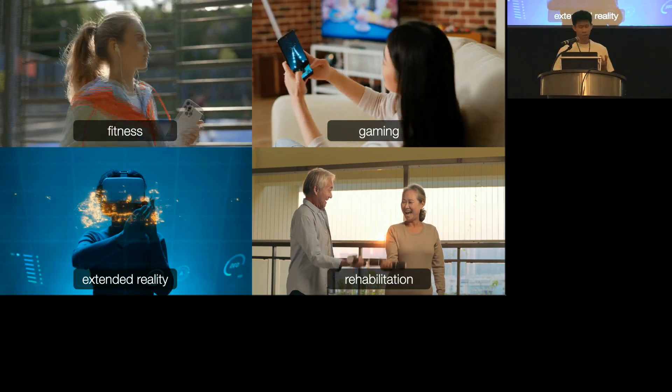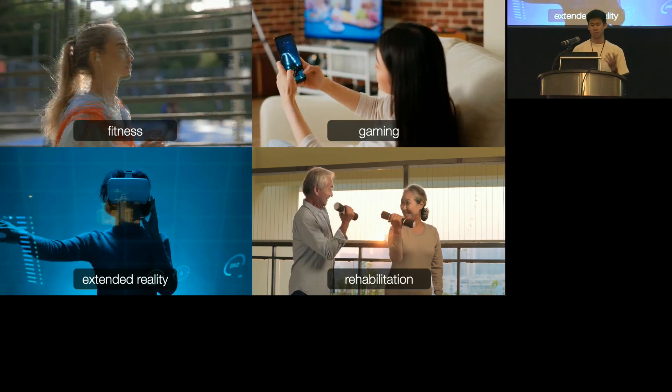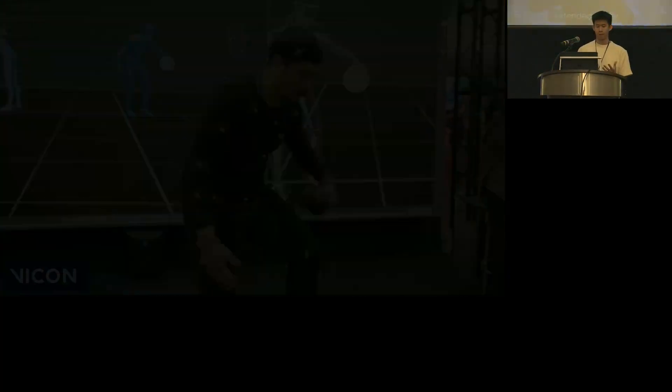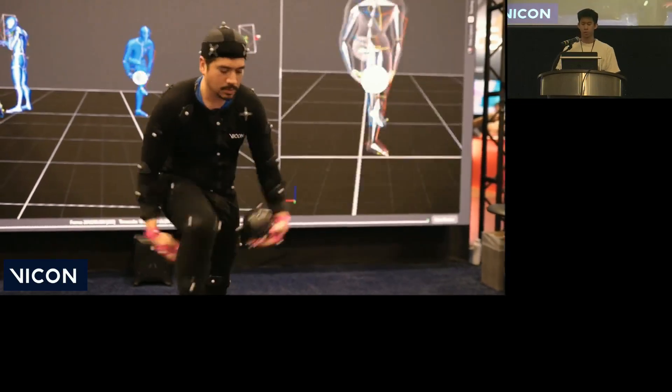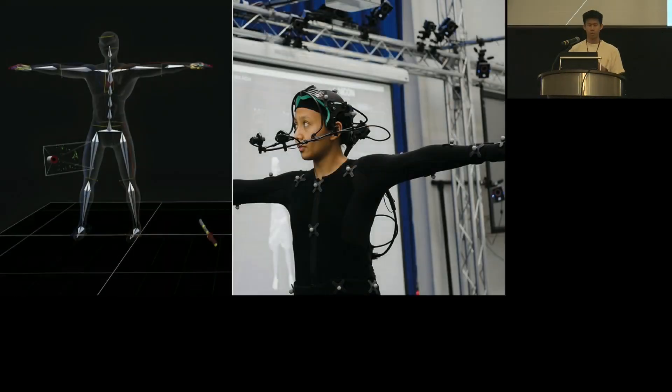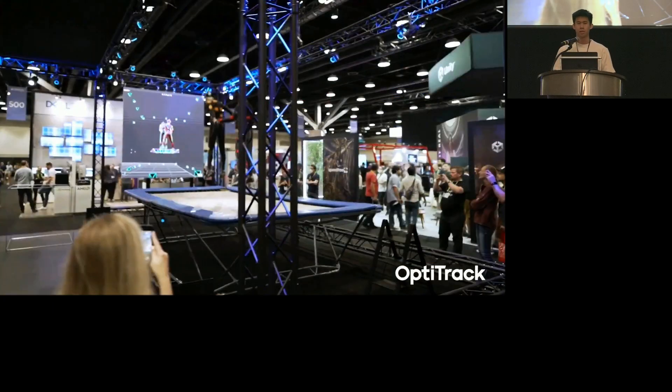Motion capture technologies are essential for applications in fitness, gaming, extended reality, and rehabilitation. These are typically achieved with advanced external capture systems such as Vicon or OptiTrack. But as you can see, these systems require numerous cameras and markers to be placed on the body and in an environment. And so while these systems offer high accuracy, they lack practicality for everyday use, especially for mobile out-of-the-lab settings.